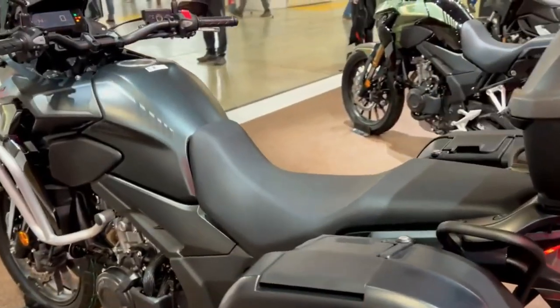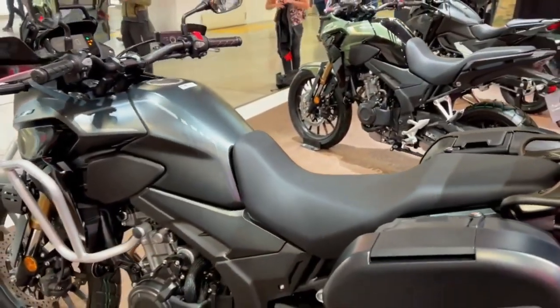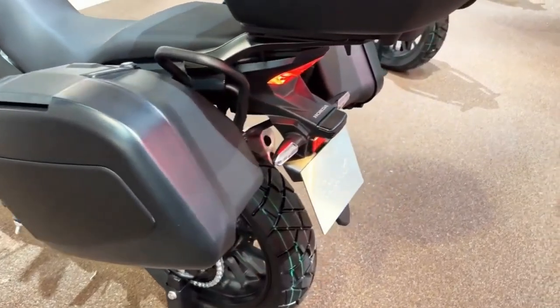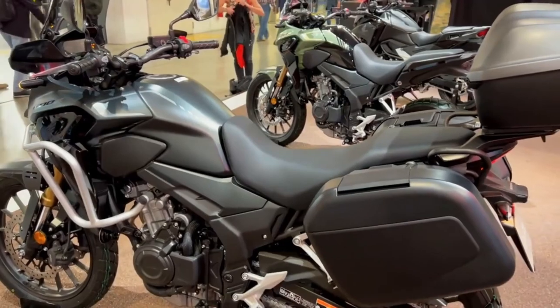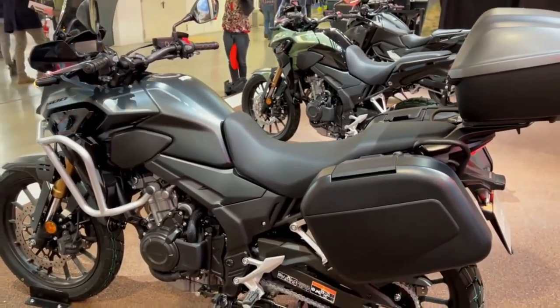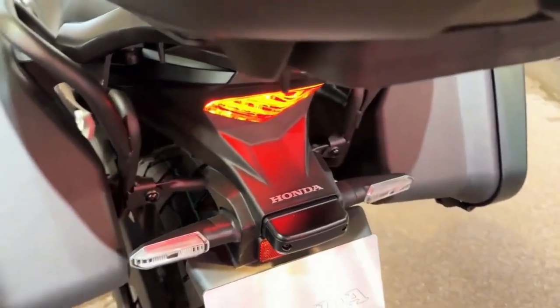Overall, the 2023 Honda CB500X is a great choice for riders who are looking for a versatile and comfortable adventure motorcycle. It's not the most powerful motorcycle on the market, but it's more than capable of handling a variety of riding conditions.